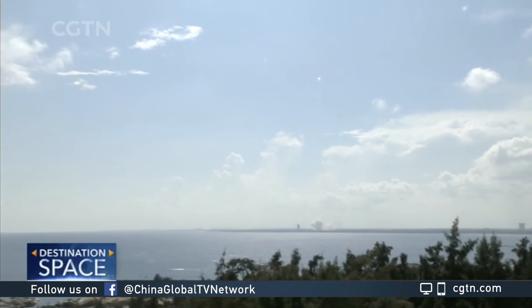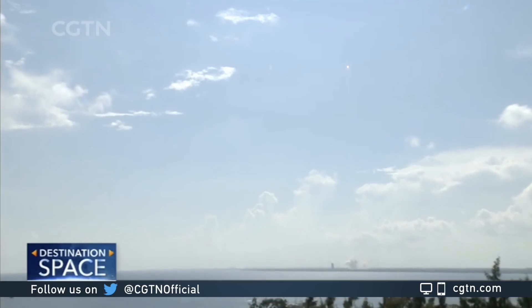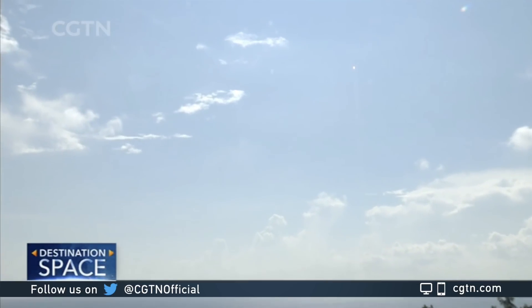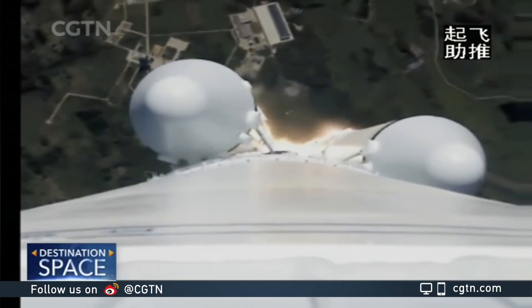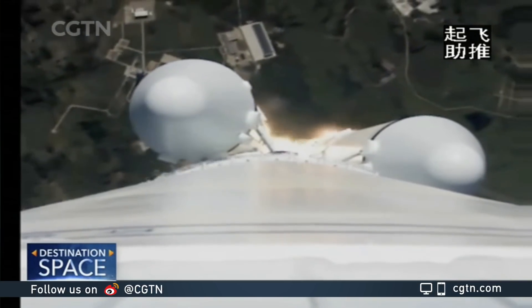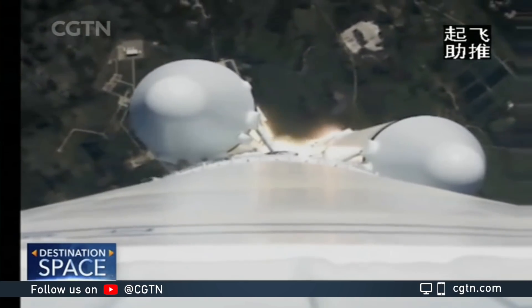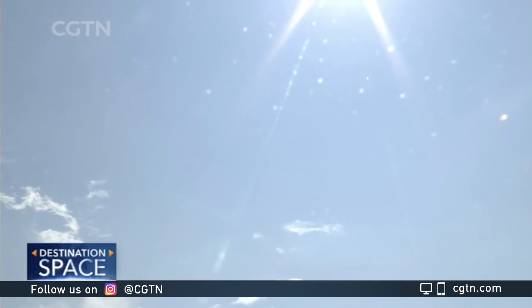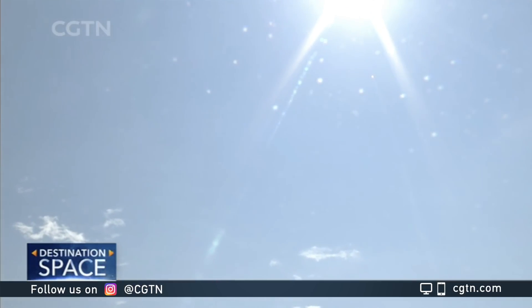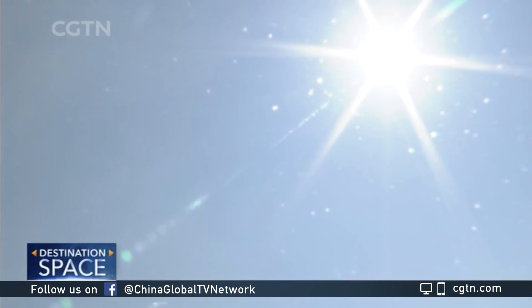Wengchang radio signal normal. 1-1-0 normal. 闻昌光学 radar normal, radio signal normal, flight normal. 阵地112 normal.